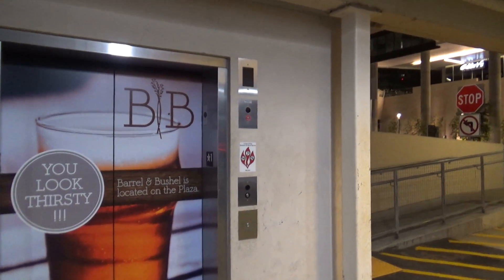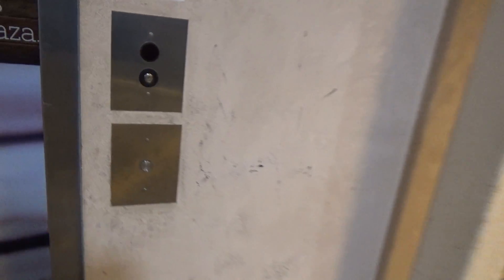We're at a parking garage in Tyson's. There's a Gen 2 elevator. Let's ride it.